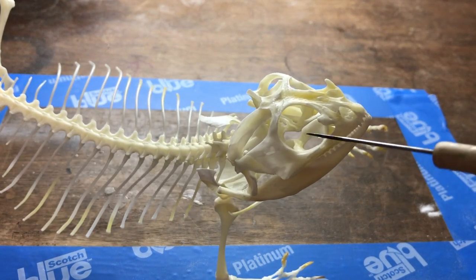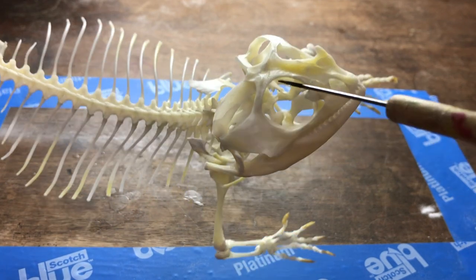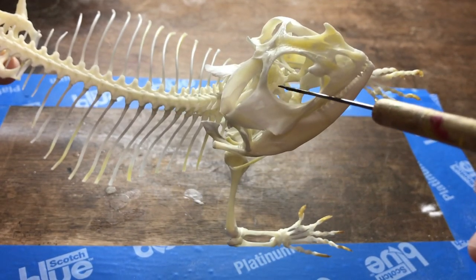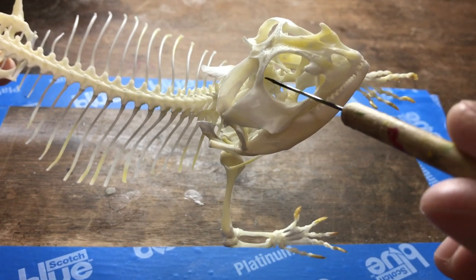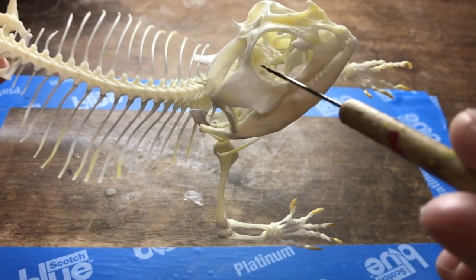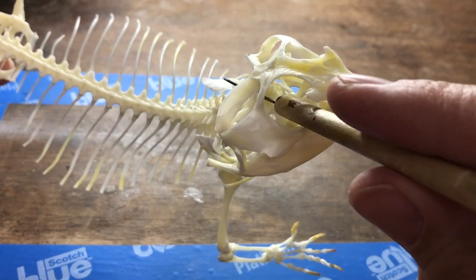Another quirky feature of lizard skeletal anatomy is that most lizards have an open brain case. This means the anterior, or front part, of the brain case that would normally be bone in other vertebrates is open. There's only soft tissue protecting the brain in the front, as you can clearly see here as I push the probe through and out the foramen magnum — the hole that the spinal cord comes out of in the back.